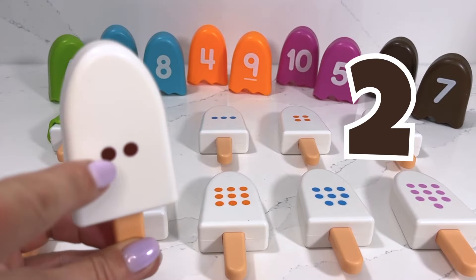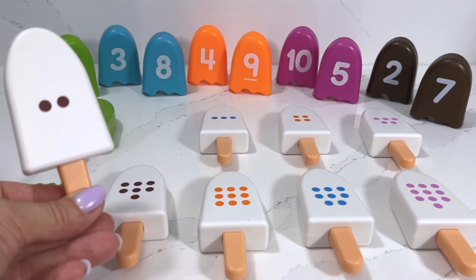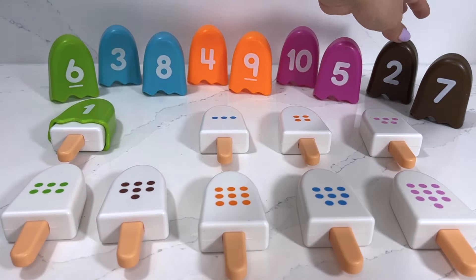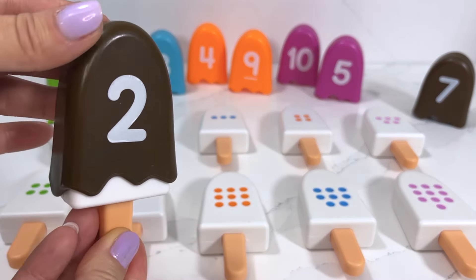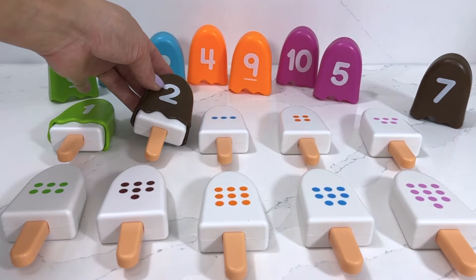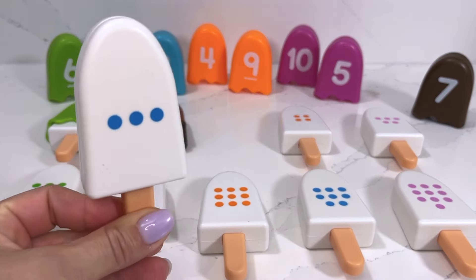The next popsicle I'm gonna choose has two dots on it — one, two. I'm gonna need number two. Can you spot it for me? It's right there! This popsicle is a chocolate and it's number two. Yummy! We're moving on to our next popsicle.